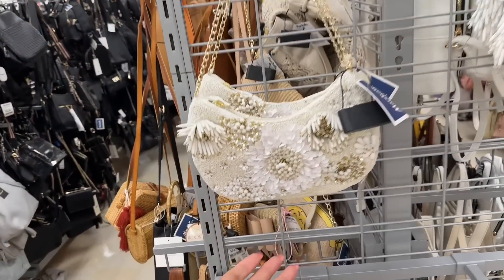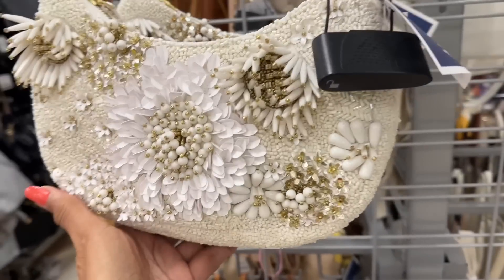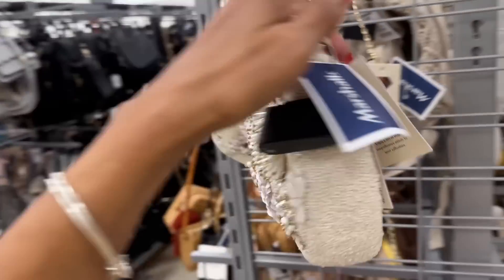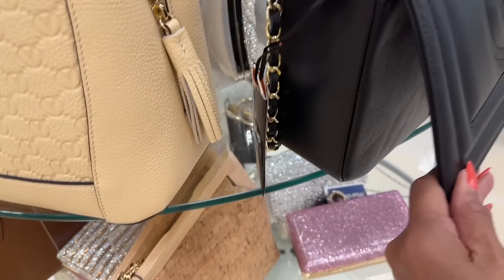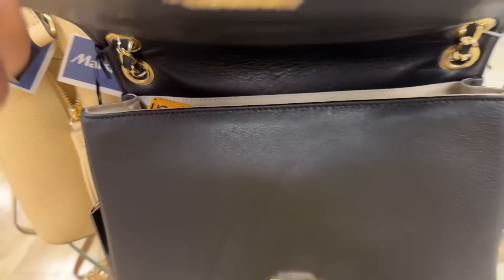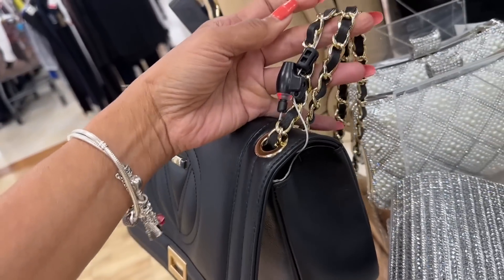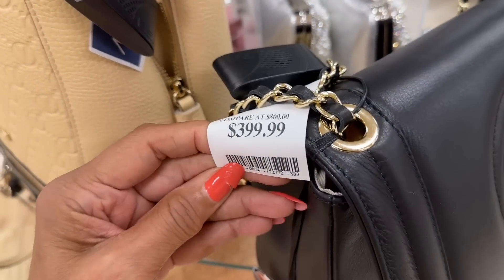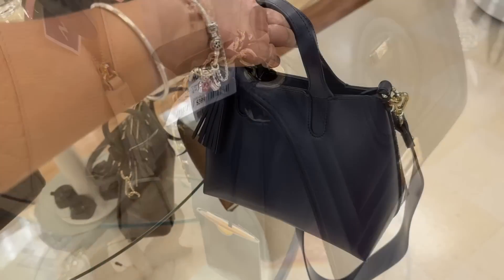These are special occasion bags with beads and sequins — so cute, made in India, $35 dollars. Isn't this cute? I love it. Look at this Valentino — it has a dust bag inside. This is the side — adjustable strap, you see that. Very nice, let me check the price — $400 dollars.